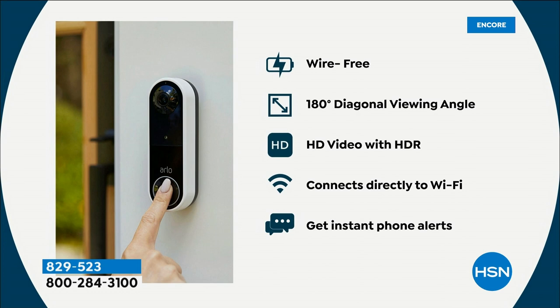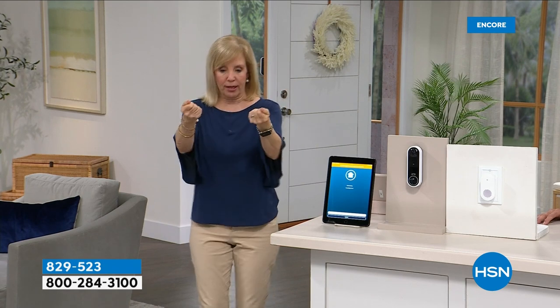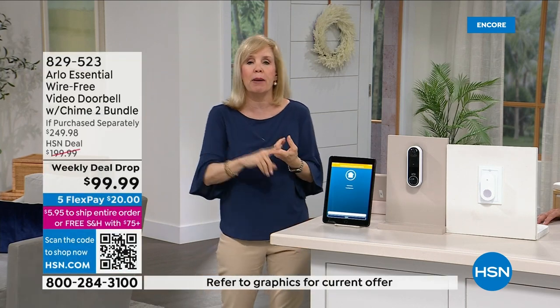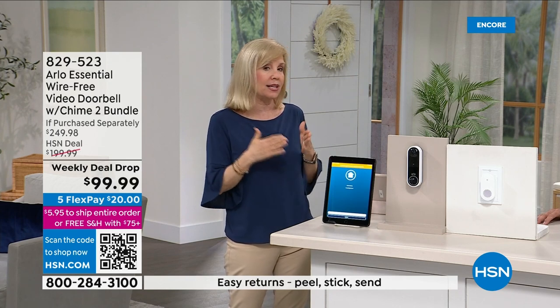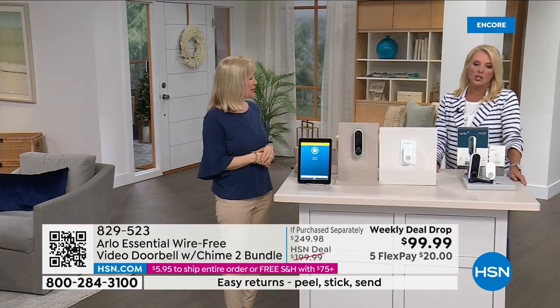Two things make it different from all other doorbells on the market: it has a built-in siren — we looked everywhere and cannot find any other doorbell with one — and the head-to-toe field of view. With the Arlo view you can see everything from head to toe, so when someone puts a package down, nothing is cut off. You can give police a better description of a suspect and confirm your package is on the porch.